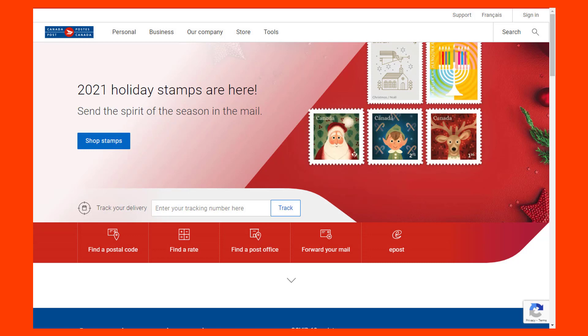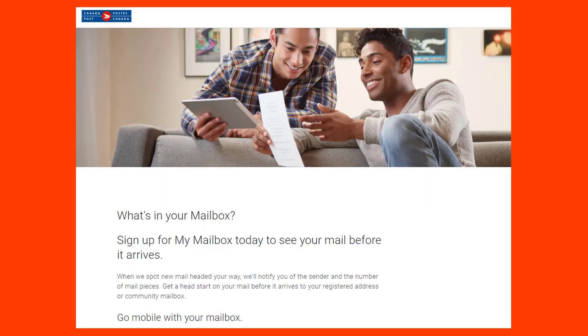If you're in Canada, you go to the Canadian postal website. It's not immediately evident because it's still in beta, but this is the website to get My Mailbox in Canada. Sign up for My Mailbox today to see your mail before it arrives. When they spot new mail headed your way, they'll notify you of the sender and the number of mail pieces, giving you a head start before it arrives at your registered address or community mailbox.